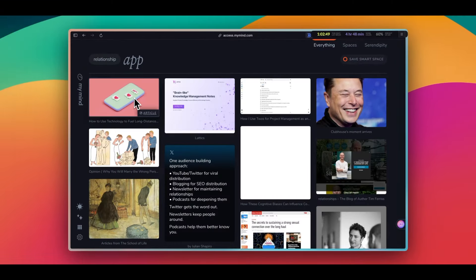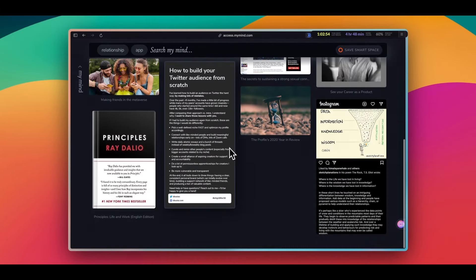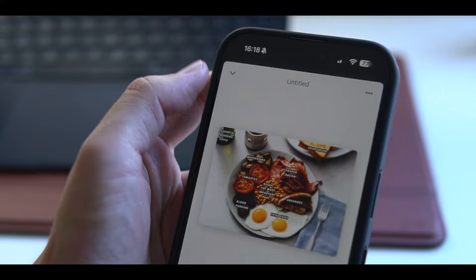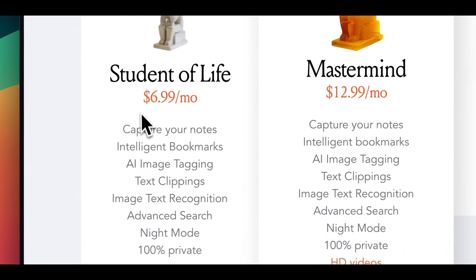Also, an issue I had with MyMind is that often times I couldn't find what I was looking for. I know I saved the thing, but it didn't appear in the search, which was very frustrating, so I stopped using it eventually. But nonetheless, it's a great tool, and it's been a while since I was using it, so I'm sure it's gotten a lot better since then. It starts around $7 a month.